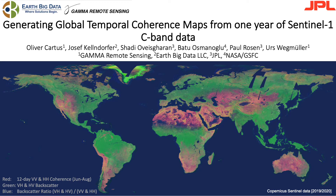Welcome. My name is Oliver Kartus from Gamma Remote Sensing. In this e-poster I am presenting the results of a project in which Gamma Remote Sensing and EarthBigData have produced a set of global Sentinel-1 coherence maps, one of which you can already see on this slide.